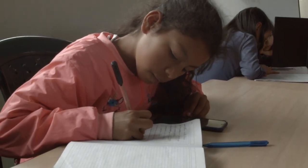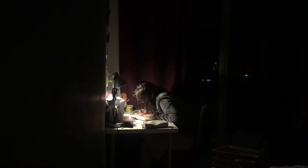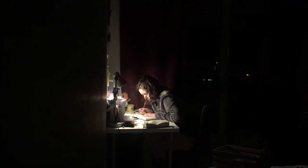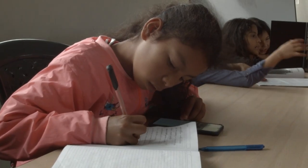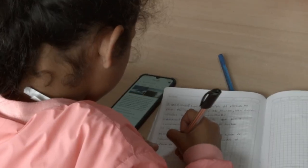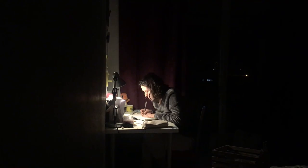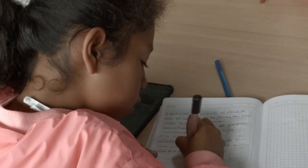Tip number two: embrace vocabulary building. Expanding your vocabulary is crucial for effective communication. Here's a fun exercise: keep a vocabulary journal or use language learning apps to record new words you encounter. Review and practice these words regularly to reinforce your memory.